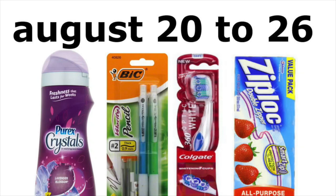Hey guys, it's Running Kimono. Here's your Walgreens preview for the week of August the 20th to the 26th of 2017.